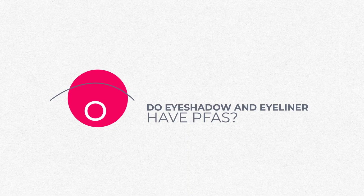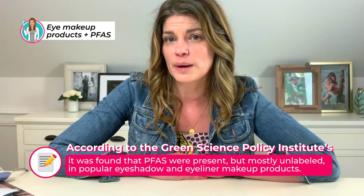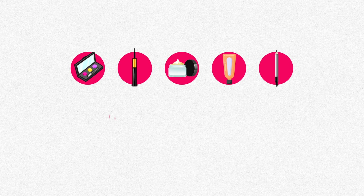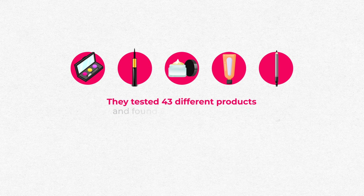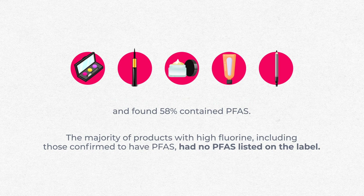Does eyeshadow have PFAS? With its proximity to the eyes, the meibomian glands, the eyelids — and does eyeliner have it going right on top of those precious meibomian glands? Yes. According to the Green Science Policy Institute's joint research, PFAS were present but mostly unlabeled in popular eyeshadow and eyeliner makeup products. In the eyeshadow, liners, creams, primers, and pencils category, they tested 43 different products and found 58% contained PFAS. The majority of products with high fluorine had no PFAS listed on the label. The study was widely covered by media including Good Morning America, CNN, The Guardian, and The Washington Post.